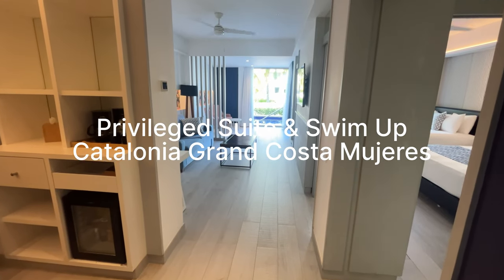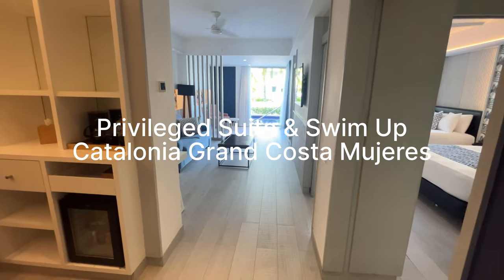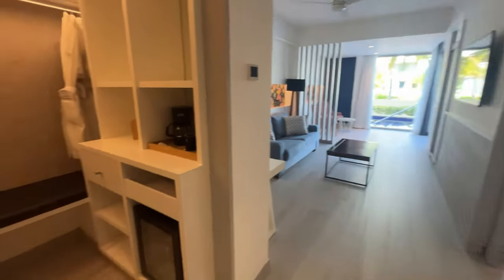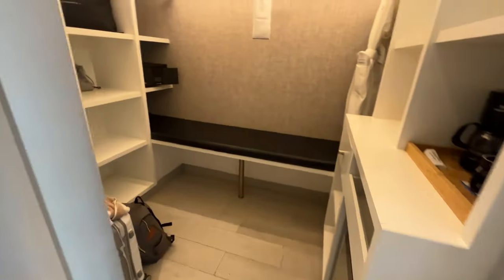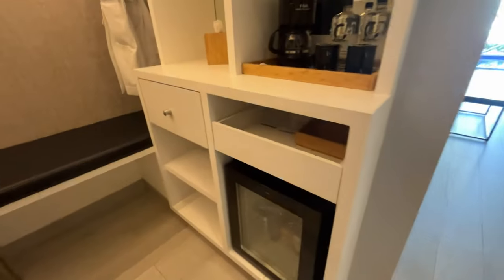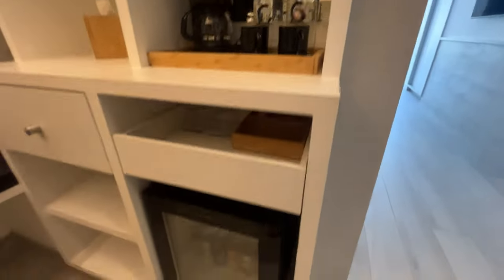I had to stay another night, so they upgraded me to a privileged suite swim-up, which is a little different from my last room. As I walk in, off to the left I have a walk-in closet area with tons of storage, drawers, a coffee bar, and water.